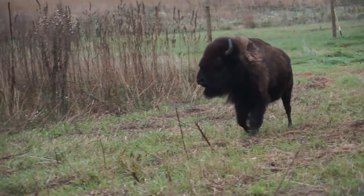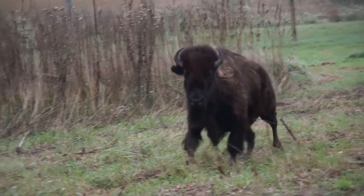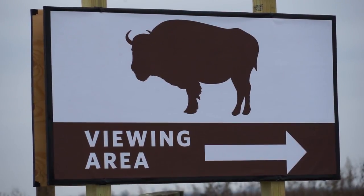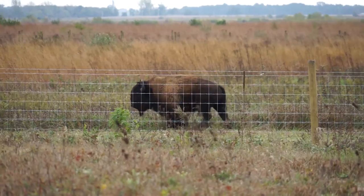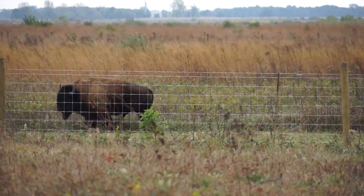We ask that people do not stop on the roads while viewing bison. We've set up a dedicated visitor area. There is a large parking lot and there are several trails that bring you up to the hilltops to be able to get a good view of the prairie and bison.